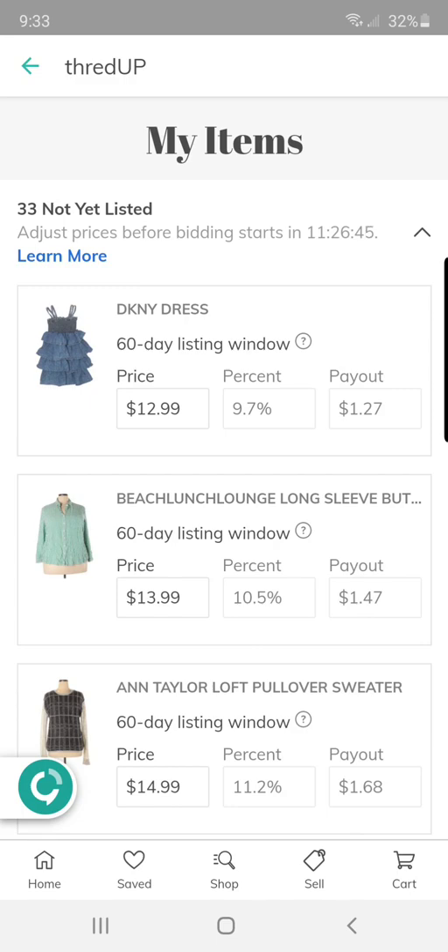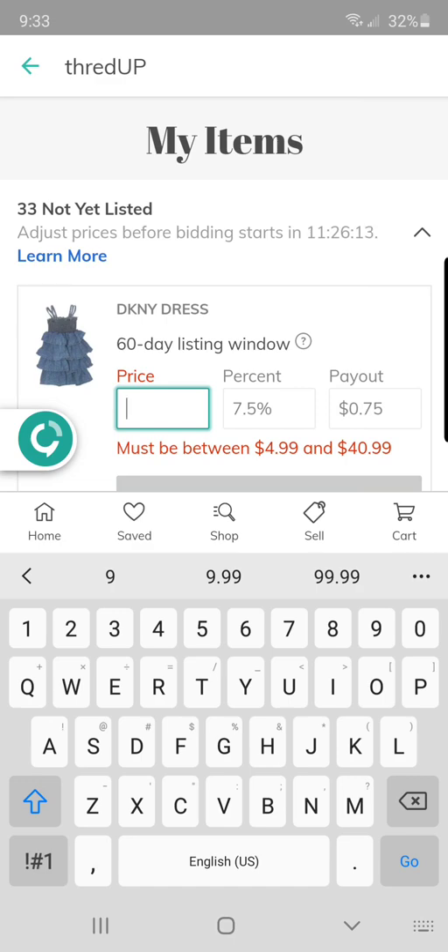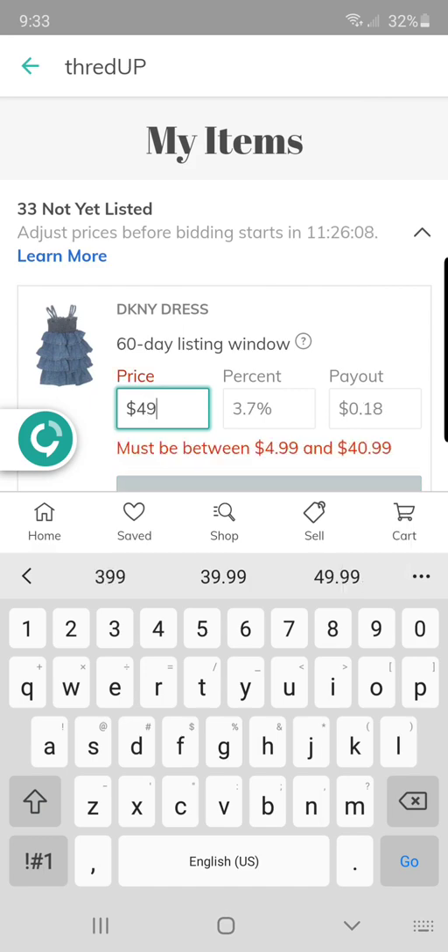So this DKNY dress is actually a child's dress. I wanted to try this out — it was super cheap, I believe I got it at the bins or it was less than a dollar, maybe it was given to me. So you simply click in here and I always just start at $99. If you see in red, it says must be between $4.99 and $40.99. So you go below $40.99, and I will price this at the max bid of $39.99.